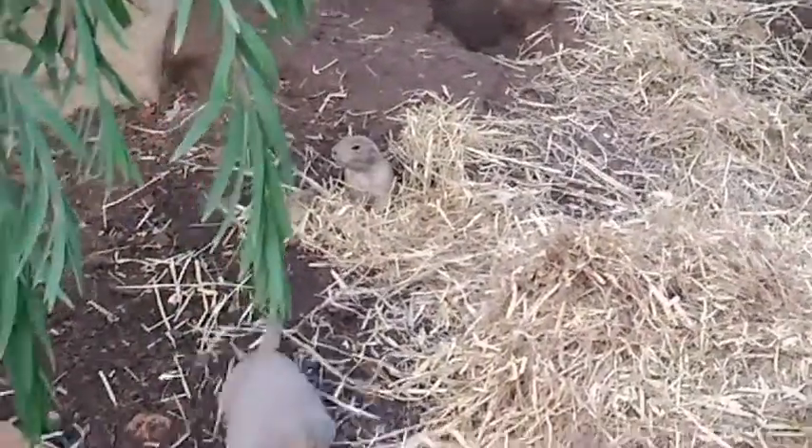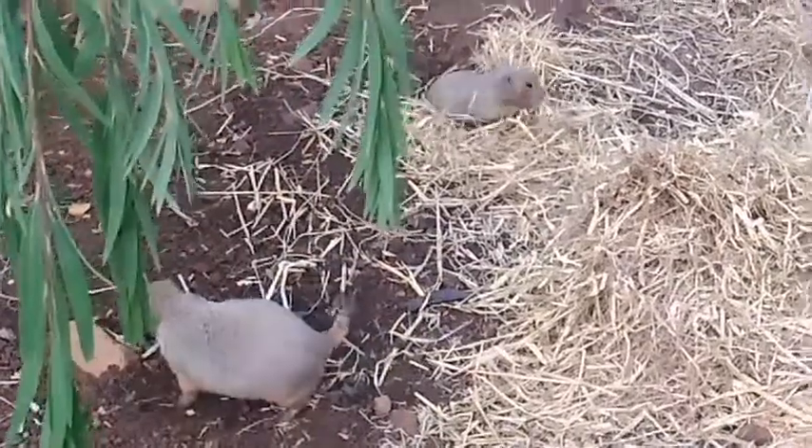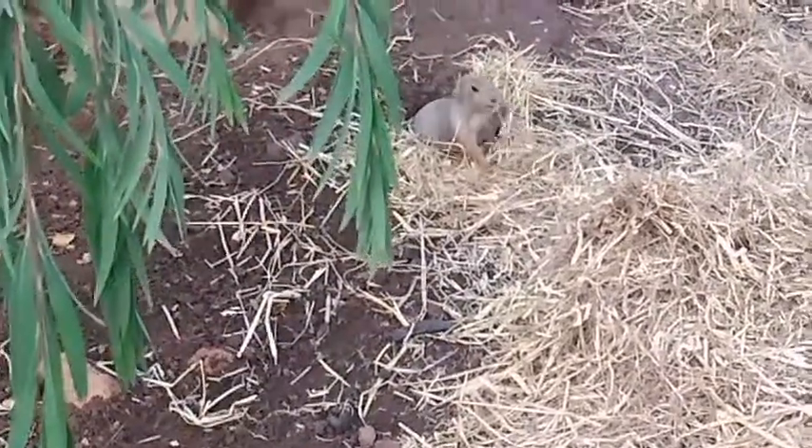Prairie dogs live in a complex underground burrow with different chambers. Every chamber has a different purpose. Here, we can see them gathering some hay to furnish their chambers.